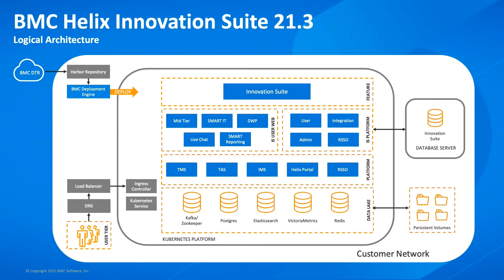That means you can run your deployment without requiring an internet connection for the BMC deployment engine. User traffic comes in via an external load balancer before hitting the Kubernetes ingress controller. We offload TLS at the load balancer, so all communications within the Kubernetes cluster do not use HTTPS or TLS — this is fully secure and compliant with our FedRAMP certification. Within the cluster you can see familiar names: there's a mid-tier container, Smart IT, DWP, live chat, smart reporting — all components you would typically deploy as servers in your web tier in a server-based architecture.